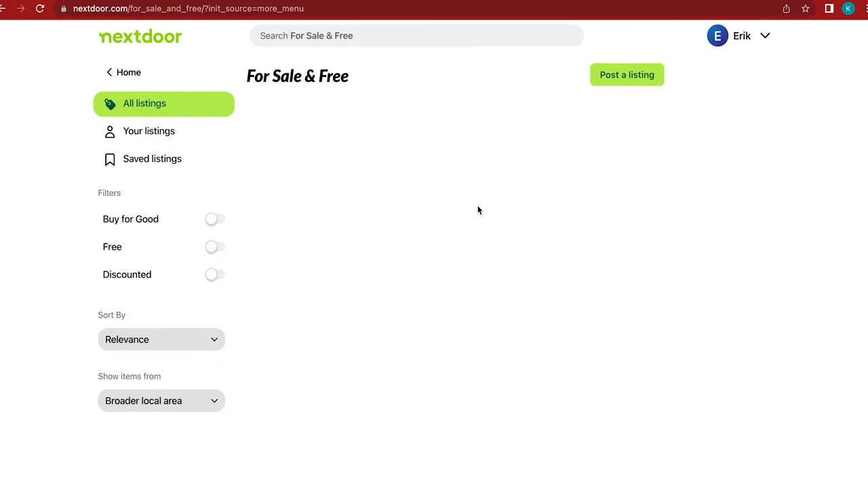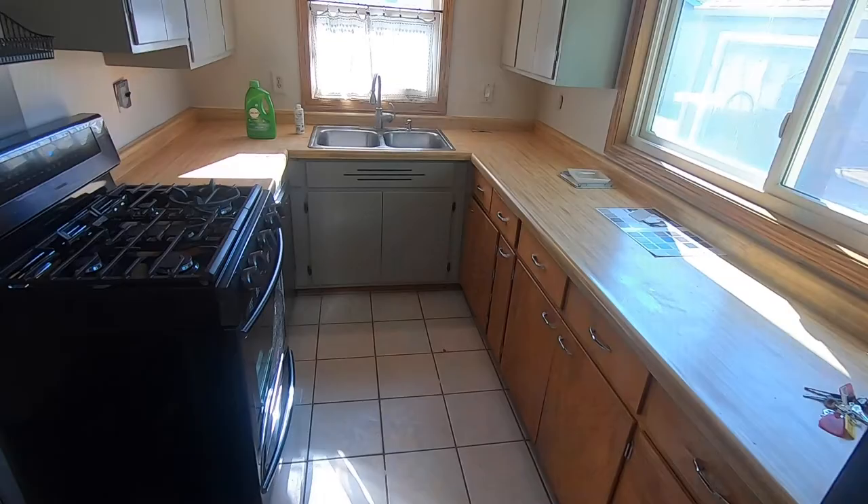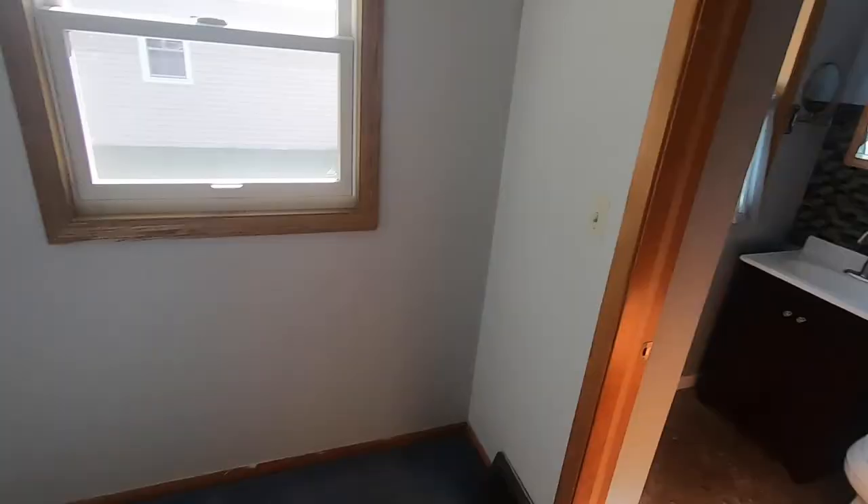We bought this house because we put an ad on the Nextdoor app, basically saying we're looking for fixer-upper houses. Let us know if you have any houses you need to sell, or if you have anyone you can refer us to. They ended up reaching out, gave us a call, and we came and looked at the house after gathering some basic information about it.